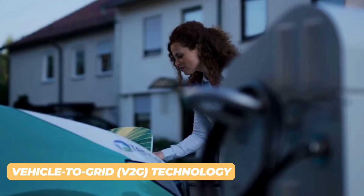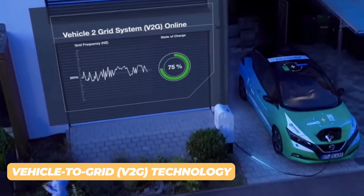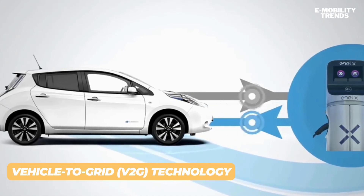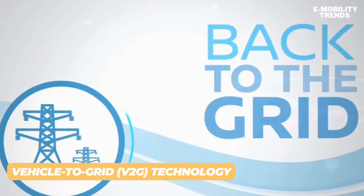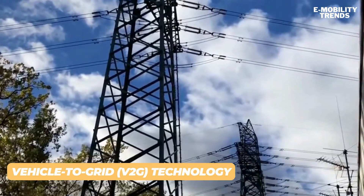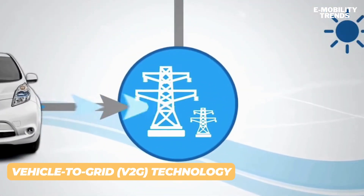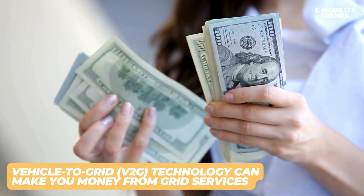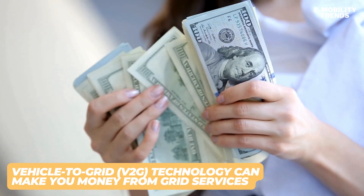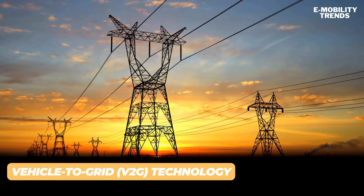With the help of vehicle-to-grid technology, stored energy could be fed back to the electric power grid during peak load demands or to mitigate the intermittency of renewable energy. Just imagine — V2G technology could make you money from these grid services when your electric car is sitting idle in a parking lot or garage. That means your electric vehicle is actually a valuable energy source that can make money while it's parked.